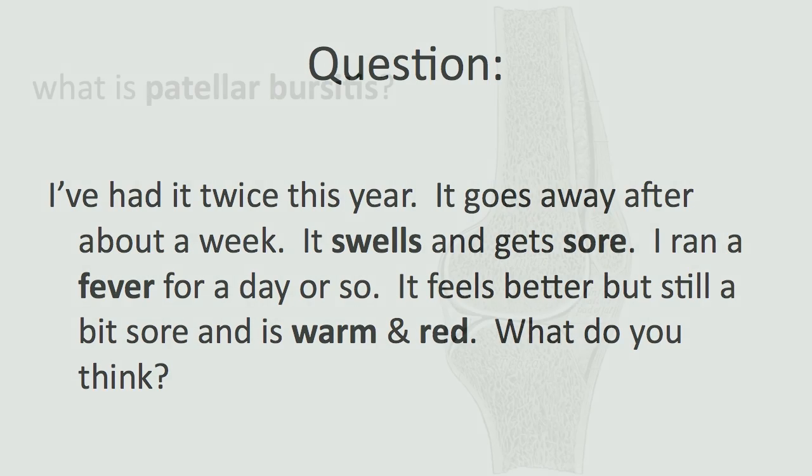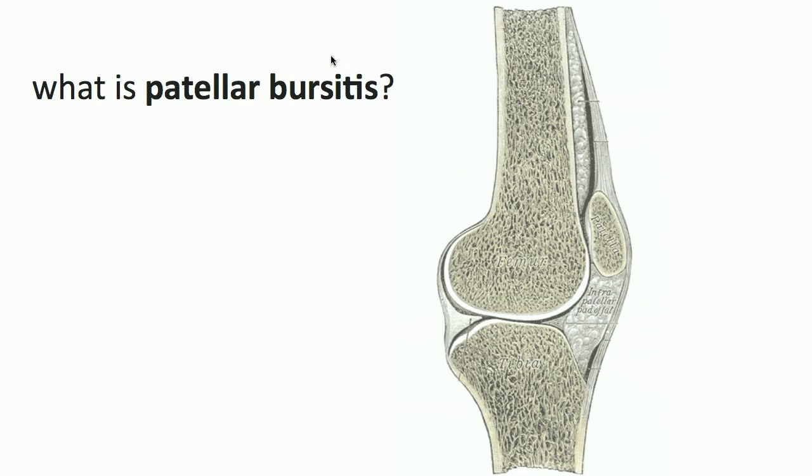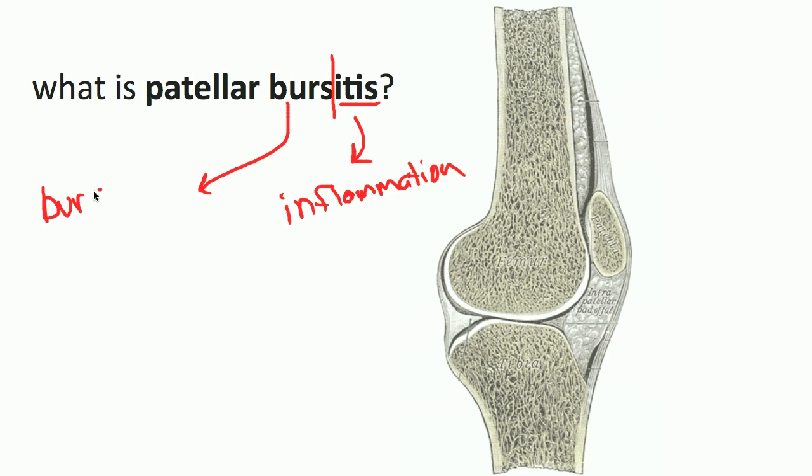Now let's look at what patellar bursitis is. Let's break the word down first and look at the 'itis' part, which essentially just means inflammation of. If you have tendonitis, you've got inflammation of a tendon. In this case, we're talking about swelling of a bursa — spelled B-U-R-S-A. In the plural version, you add an E on the end. A bursa is essentially a fluid-filled sac whose job is to reduce friction.